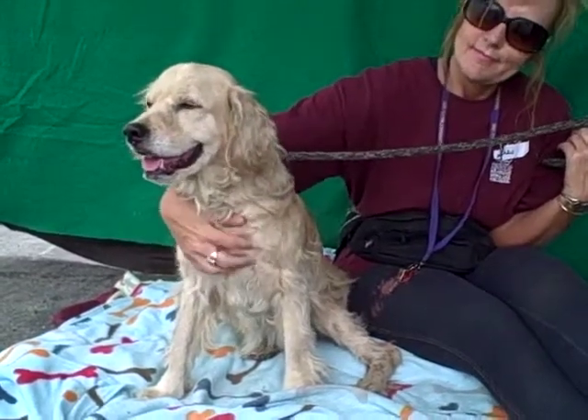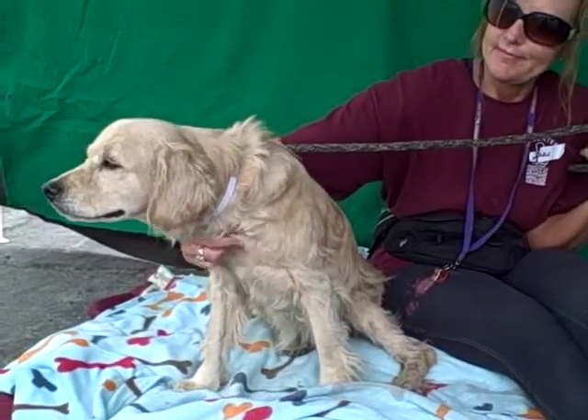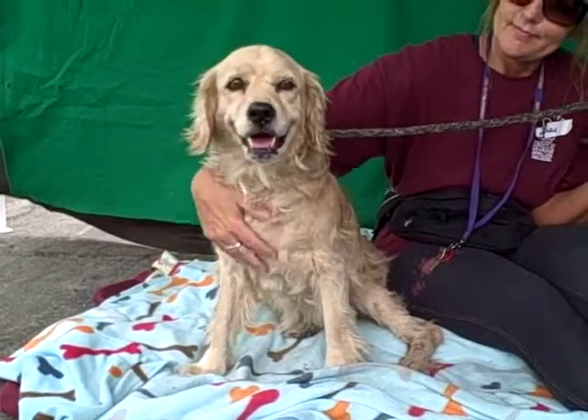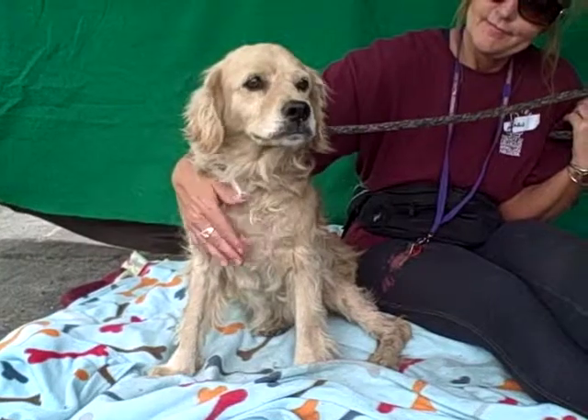She'd be really calm and patient with children, and she'd also be good for a senior because she's got a good, sweet energy. She just kind of wants to hang out and chill with you and go for some nice walks, so we think she'd be a great companion for a senior.